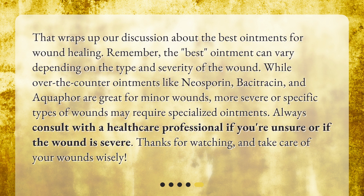That wraps up our discussion about the best ointments for wound healing. Remember, the best ointment can vary depending on the type and severity of the wound. While over-the-counter ointments like neosporin, bacitracin, and aquaphor are great for minor wounds, more severe or specific types of wounds may require specialized ointments. Always consult with a healthcare professional if you're unsure or if the wound is severe. Thanks for watching, and take care of your wounds wisely.